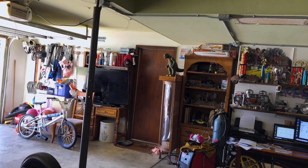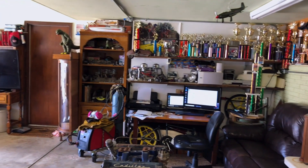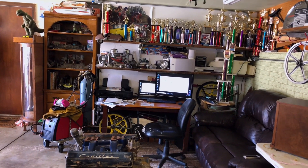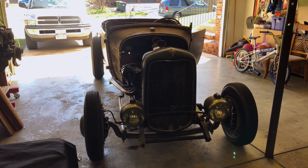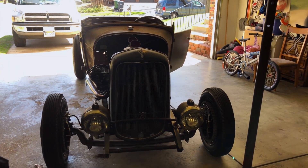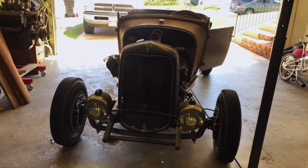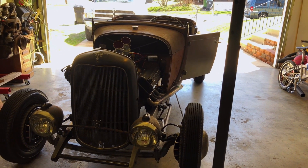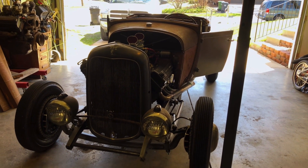My wife sometimes peeks her head out of that little door and asks if I'm hungry. The clutter drives her a little crazy in here, so even if I invite her in to hang out she'll say no. Anyway, here I am with my little hot rod. I try to build a car with as many old parts as I can — if I can find it in a junkyard or at a swap meet, that's my preference — but there's a lot of new stuff on here too to make it reliable.